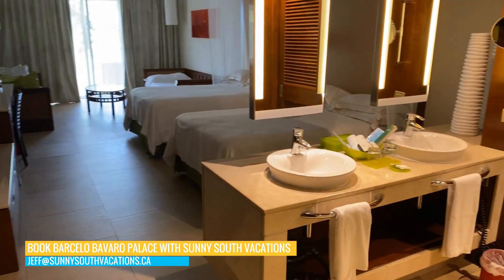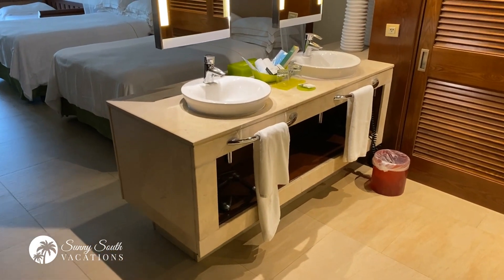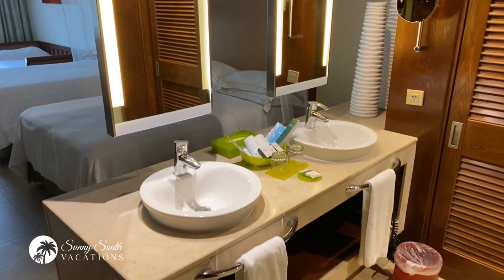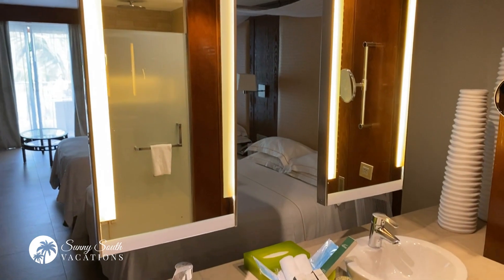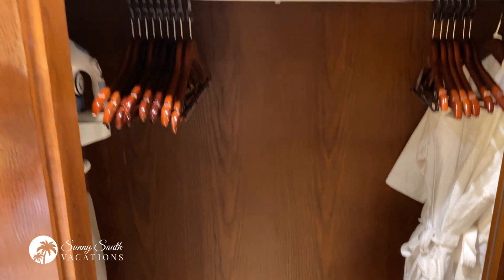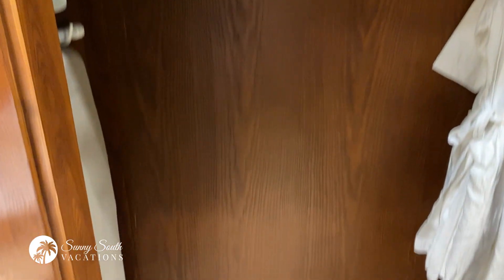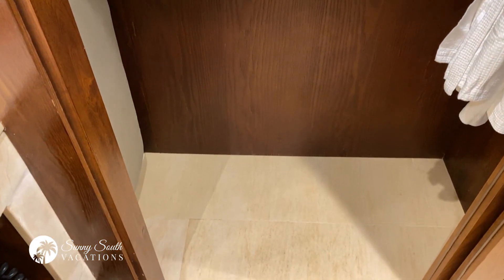When you walk in you've got a beautiful washroom area with the double vanity — those are really popular with families. Two mirrors and a great storage area here as well. You've got robes, lots of hangers, storage up top, and of course storage below. You can throw your bags there, just haven't had an opportunity to do that yet.